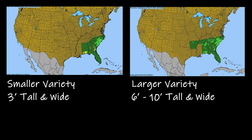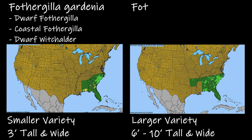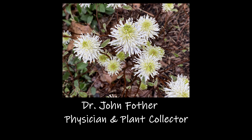I hope you feel like you know Fothergilla, and if you're still watching, it's time for an introduction. The dwarf variety is Fothergilla gardenia, with alias names including Dwarf Fothergilla, Coastal Fothergilla, or Dwarf Witch Alder. The larger variety is Fothergilla major, which goes by Witch Alder or Mountain Witch Alder. This plant gets its name from the English physician and plant collector Dr. John Fothergill, who was known for introducing American plants to Britain in the late 1700s.